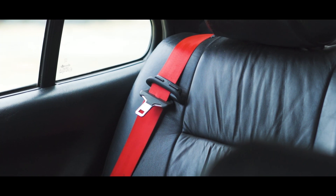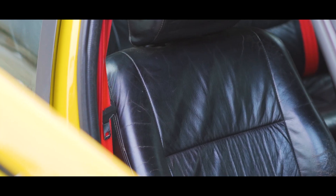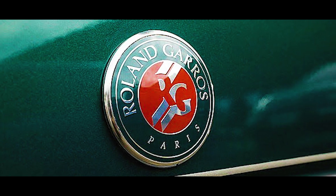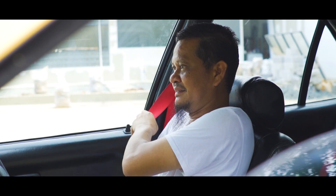For the seat belt, we happened to find one from a Roland Garros version. Peugeot also sponsors the Roland Garros tennis championship, and Peugeot made a special Roland Garros version car. So the seat belts here are from that Roland Garros version — red colored.